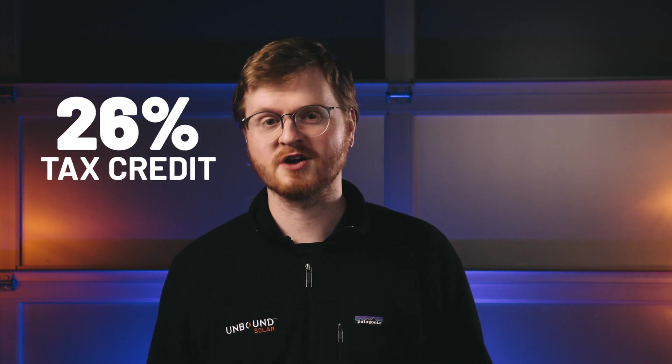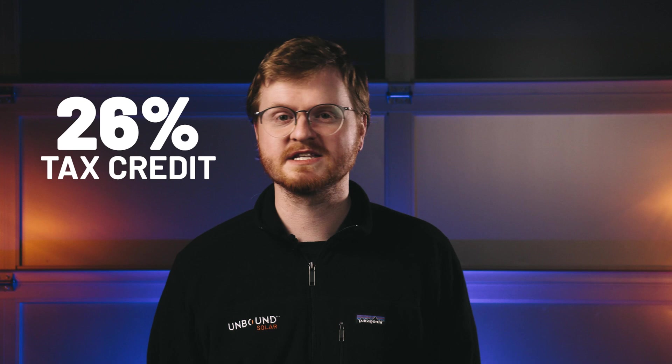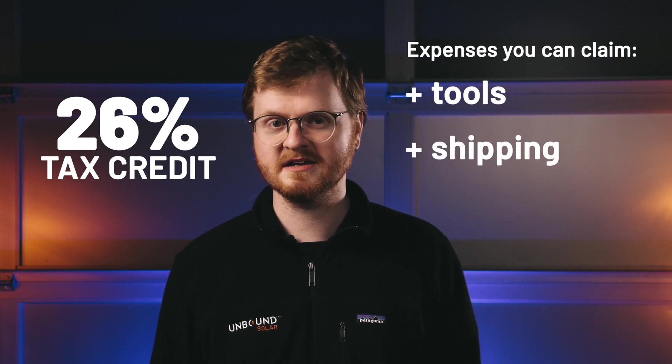What is the Solar Tax Credit? When you install a solar system, the government will give you a tax credit for 26% of your total project costs. That includes the cost of equipment, as well as tools, shipping, and contractors.